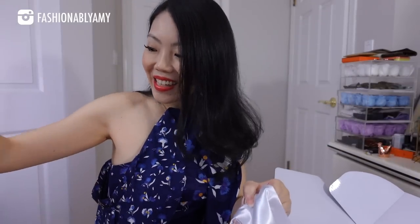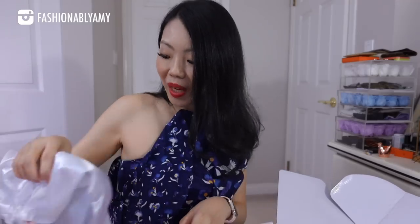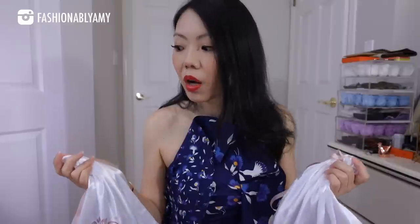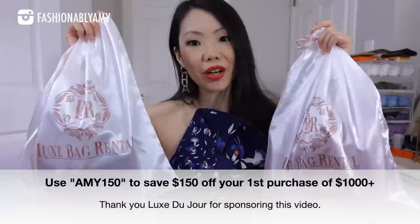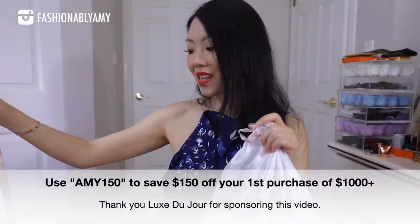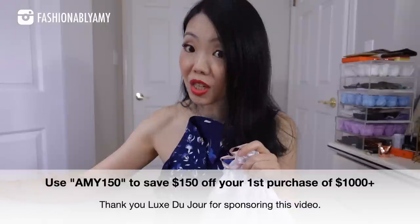Any guesses guys? Any guesses what these bags could be? And here's the bottom of the box. As we all know, Hermes bags — you can't just walk into a store and say can I try it on, because they never have any. In fact, you're even lucky to get offered any of these. So a huge shout out to Luxe Du Jour and thank you so much for sponsoring today's video. They sent me two of my wishlist bags.